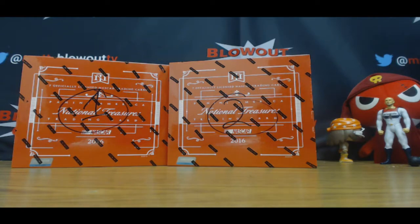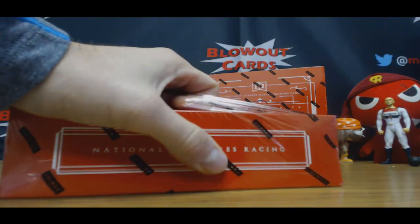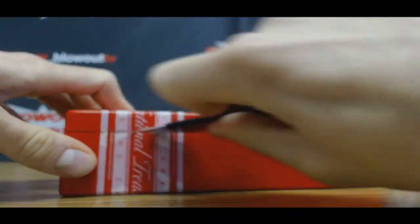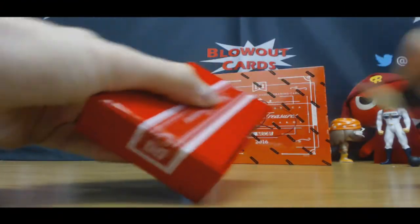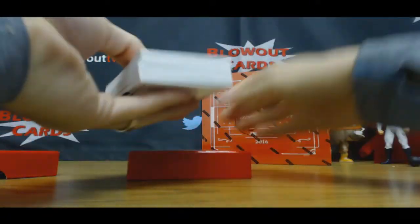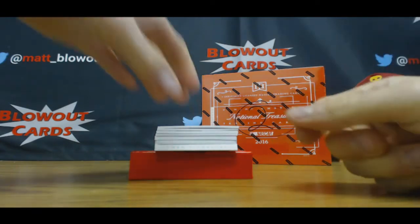For this first box we got John T with the number one overall pick. Let's hit a monster here. Let's do some crazy one-on-one booklet, that would be awesome. I see blue — I think we might have a one-on-one book coming. Let's hope we got another plate in there too. Multi-one-on-one box possibly.